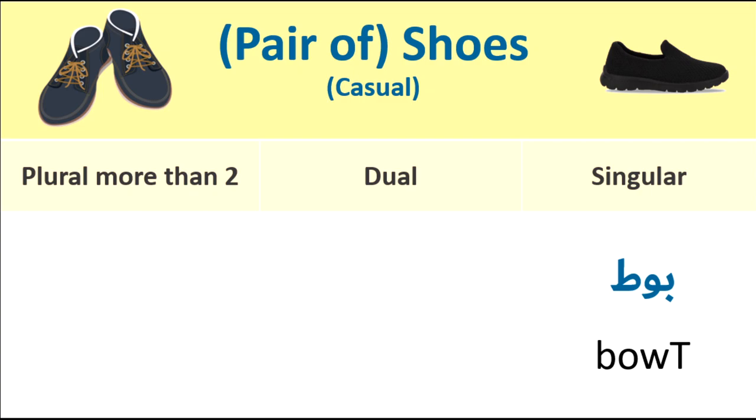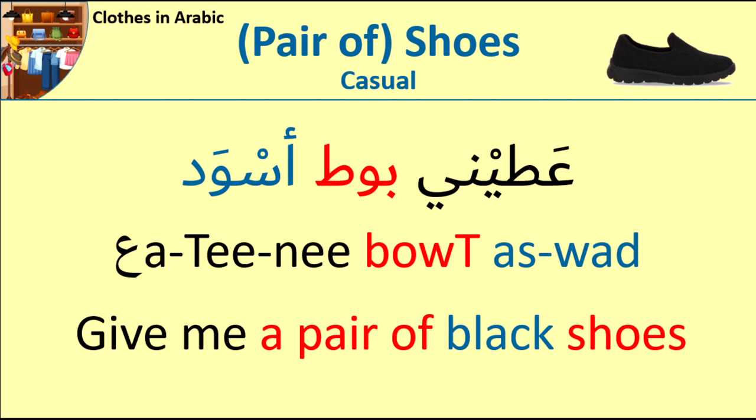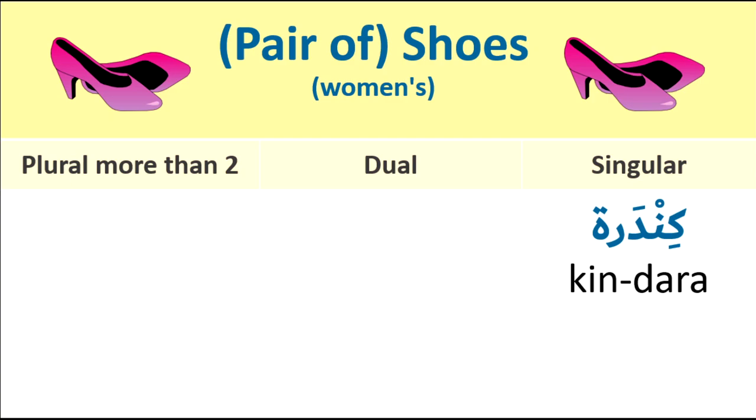Pair of shoes, casual. Singular: boat. Dual: boatain. Plural: boat. Example: Ahtini boat aswad — Give me a pair of black shoes. Ahtini boat aswad.